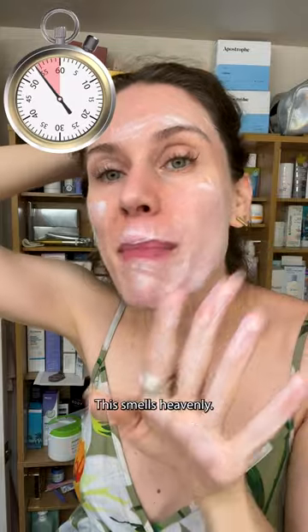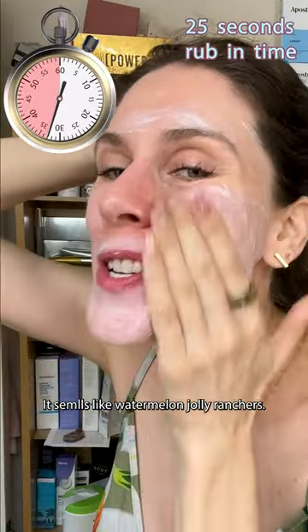I'm gonna do the three finger rule because she's a little bit sheer. This smells heavenly — smells like watermelon Jolly Ranchers.